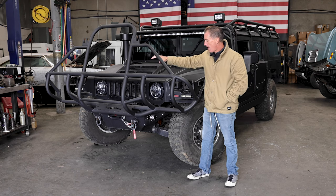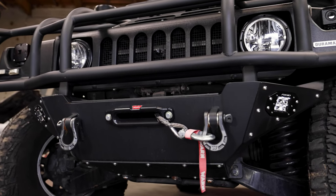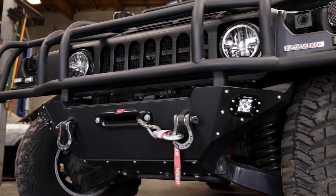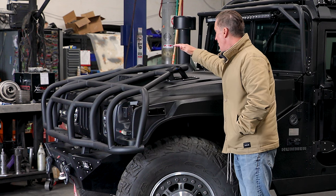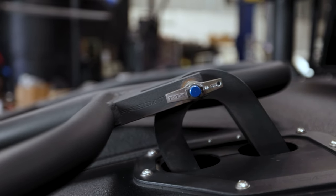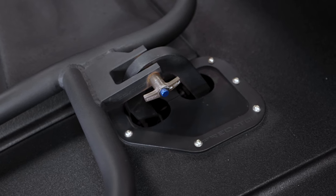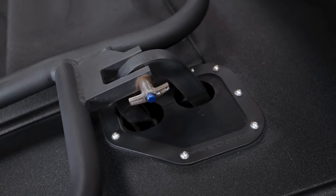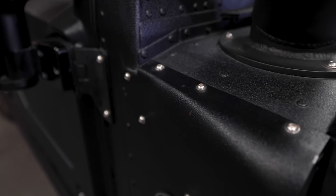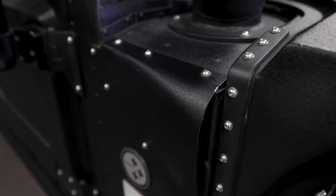The brush guard mounts into these recessed holes and has a Warren 12,000 pound winch integrated into it. The D-ring brush guard has billet steel upper mounts — they're CNC'd out right here in-house — and they integrate perfectly with the airlift hooks. Everything on here also has stainless steel hardware, replacing all hardware with stainless steel where possible.